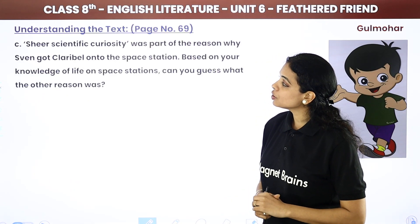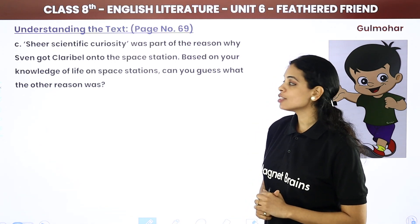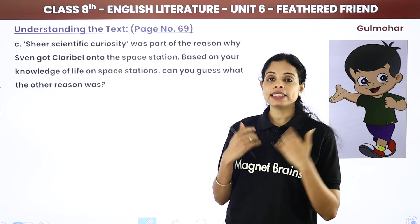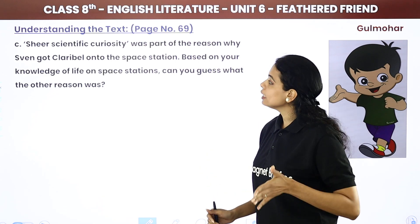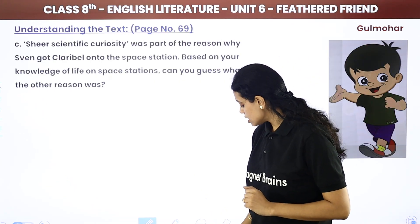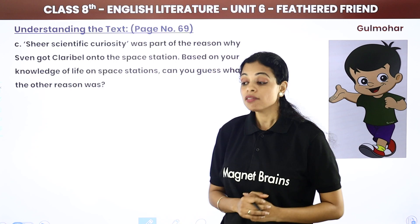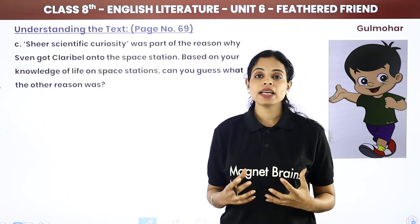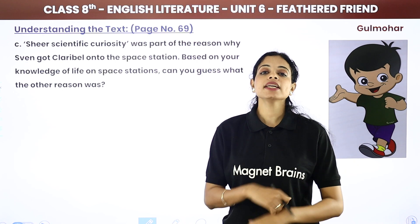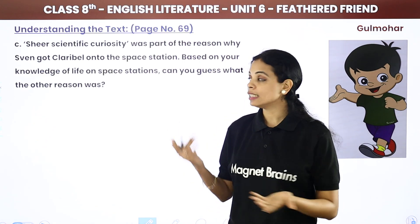Sheer scientific curiosity was part of the reason why Sven got Claribel onto the space station. Based on your knowledge of life on space stations, can you guess the other reason? This answer you can write individually. The other reason could be that in space, everything is monotonous — every day is the same. Maybe he just wanted a pet for companionship, as pets bring color to your life.